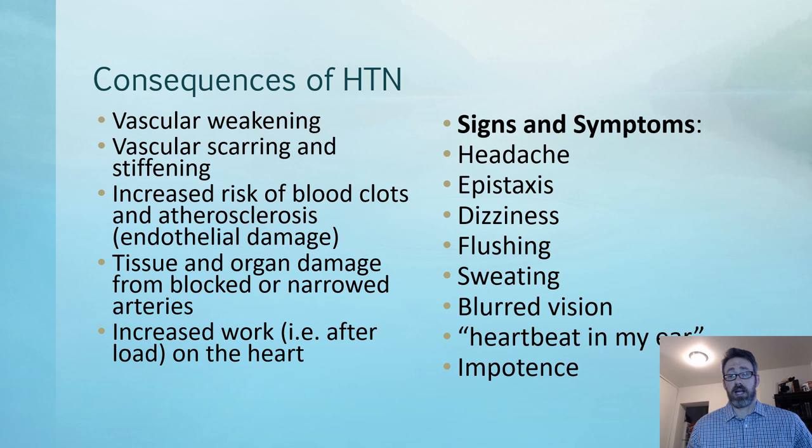What are the consequences of hypertension? Increased pressures cause vascular weakening, particularly at junction sites where vessels branch and in smaller, weaker vessels. They become more prone to rupture and aneurysm formation. Hypertension causes vascular scarring and stiffening as blood vessels — like the heart — undergo hypertrophy, becoming thicker and less compliant. There is an increased risk of blood clots and atherosclerosis due to endothelial damage, and tissue and organ damage from blocked or narrowed arteries as anything downstream of a blockage is deprived of adequate oxygen.